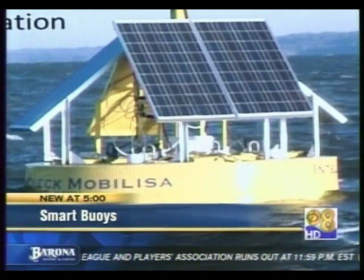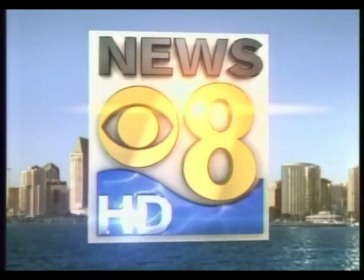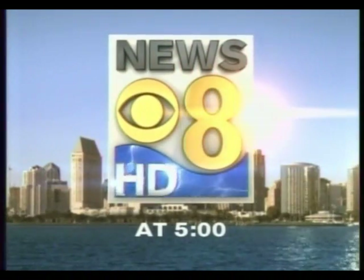A new high-tech way the military may soon be able to detect dirty bombs on the open sea. The pictures, the stories, your world. This is News 8 at 5.